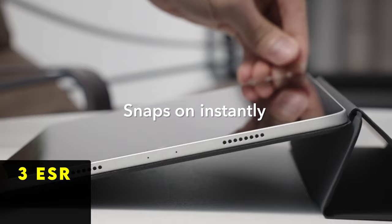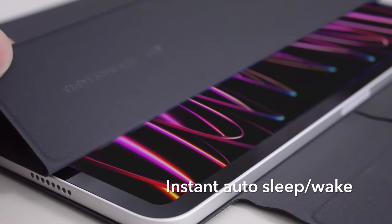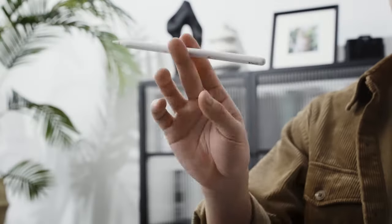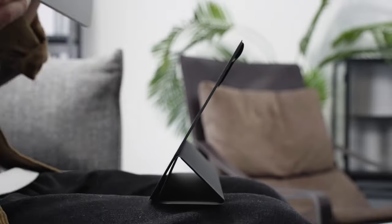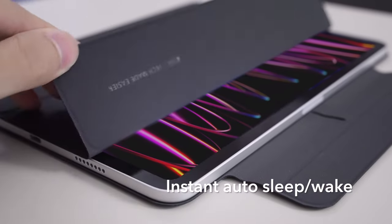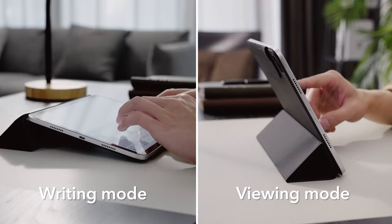At number three is ESR. ESR's innovative case for the iPad Pro features powerful magnets that create a secure lock between the case and tablet, providing reliable protection against drops and bumps without compromising the device's sleek profile or portability. The magnetic trifold cover seamlessly folds into a stable stand, allowing for comfortable viewing or writing angles.